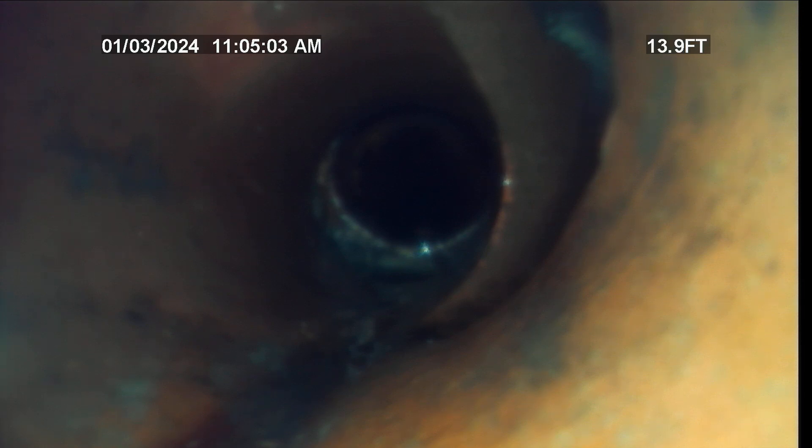Upstream there was a large amount of roots in the clay tile. Right here we're at the point where the kitchen sink is also on a four-inch clay tile line, and just ahead of us is the cast iron. As I said, 14 feet out — start pulling back.